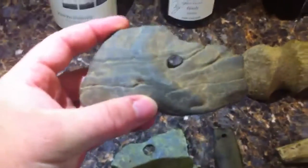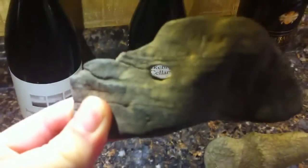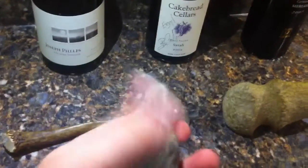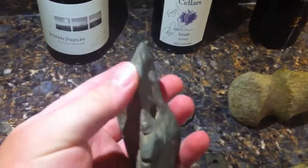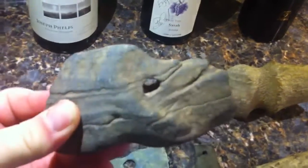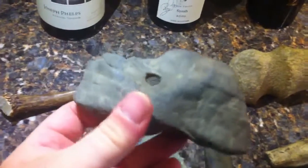Last summer I found this banded slate — a pretty hefty hunk with a nice hole in it. It could be just a rock with a hole in it, I don't know. Maybe a net weight of some sort. It's too heavy and too big to be a piece of jewelry, unless it's a preform.